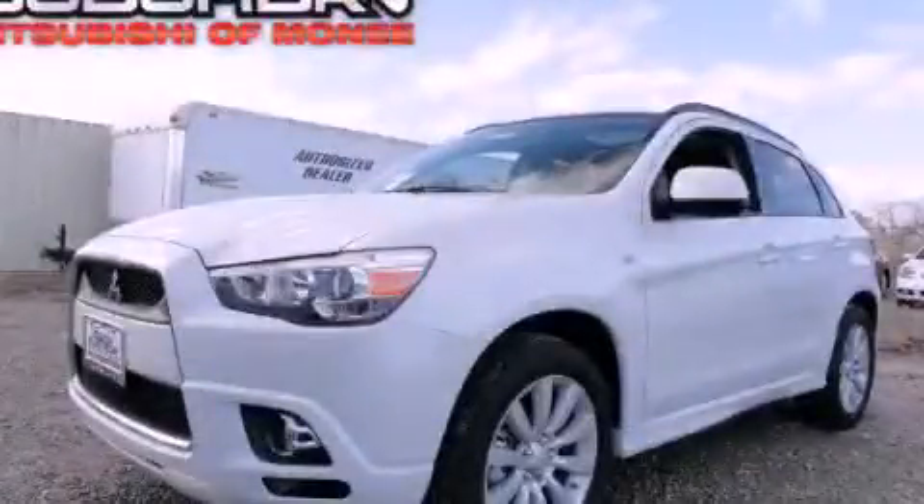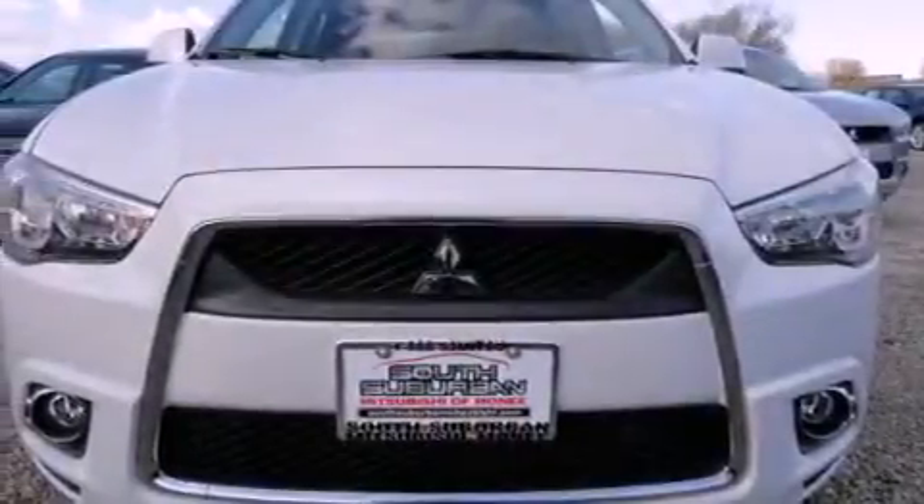This is a brand new 2011 Mitsubishi Outlander — a great blend of utility, comfort, and style. It has a 2.0-liter four-cylinder engine and a continuous variable transmission.